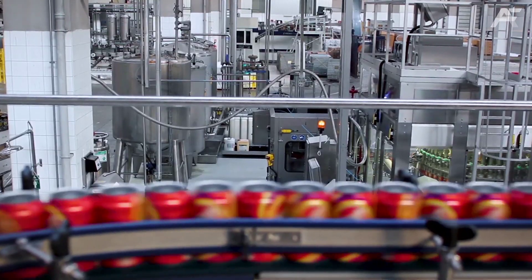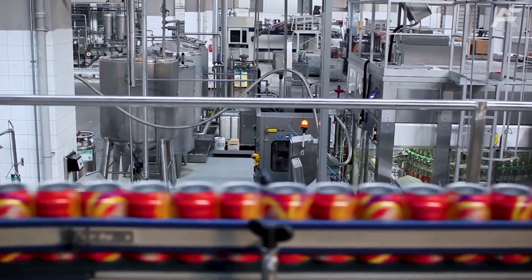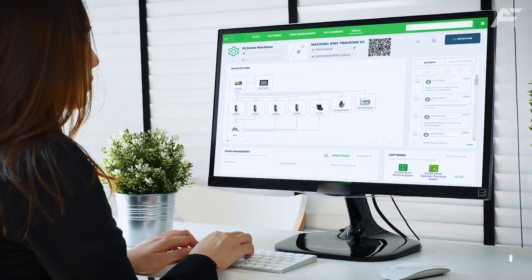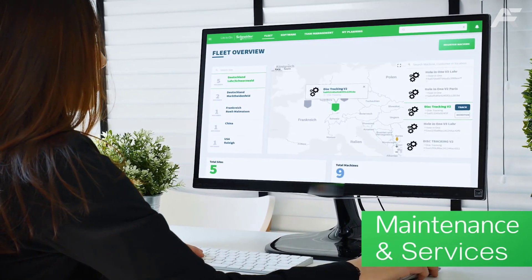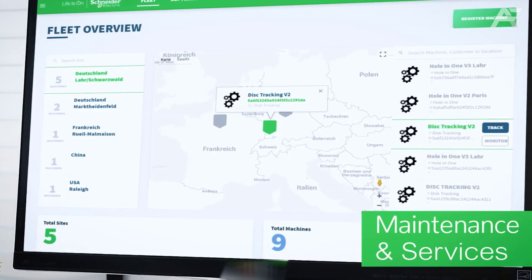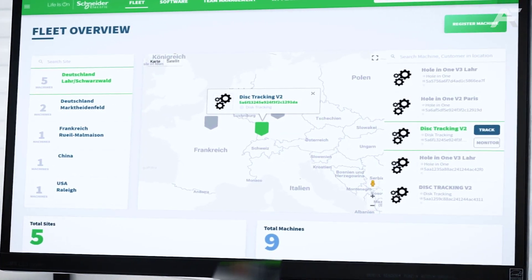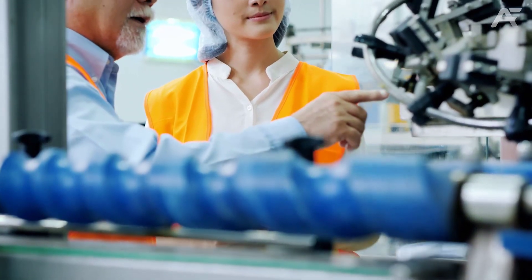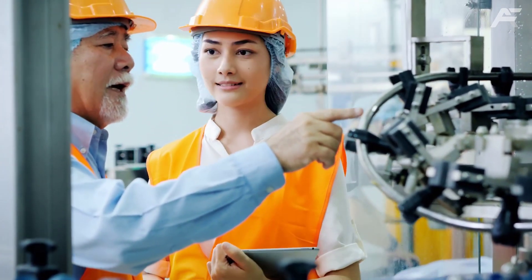The company's EcoStruxure augmented operator advisor helped drive a 20% reduction in the time needed to repair critical equipment, while its EcoStruxure resource advisor and power monitoring expert was responsible for a 3.5% annual reduction in energy use. The company's RFID functionality, OssiSense, eliminated 124 daily forklift truck miles.